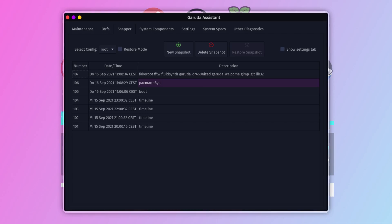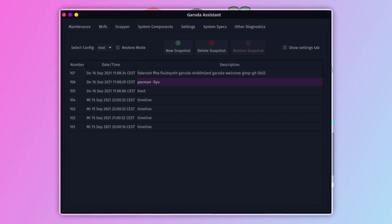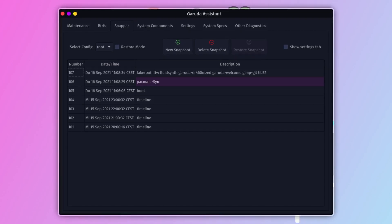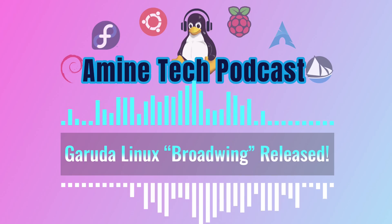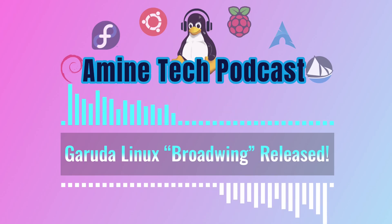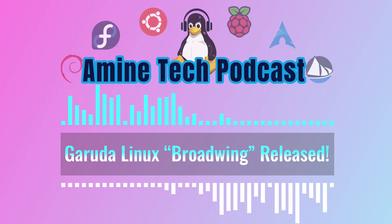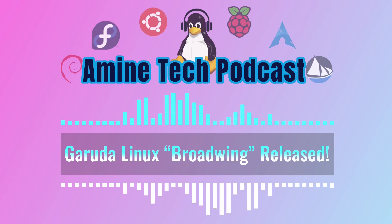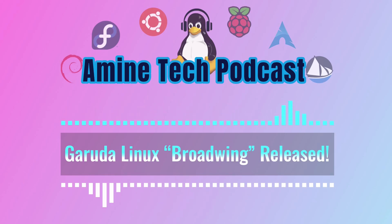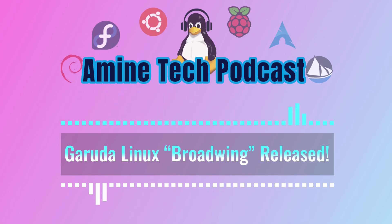Snapper Tools has also received an update with enhanced Polkit/pKexec integration. Snapper is a powerful tool for managing system snapshots — think of it like an undo button for your entire system. If you're about to make a major change, you can create a snapshot and easily revert back if things go wrong. The improved pKexec integration makes it even more secure and reliable.